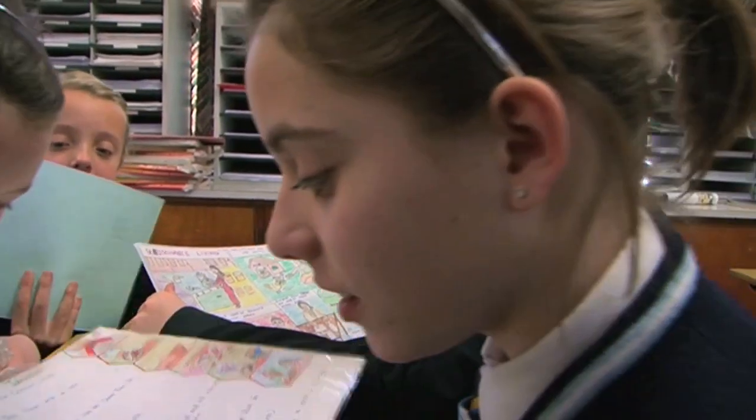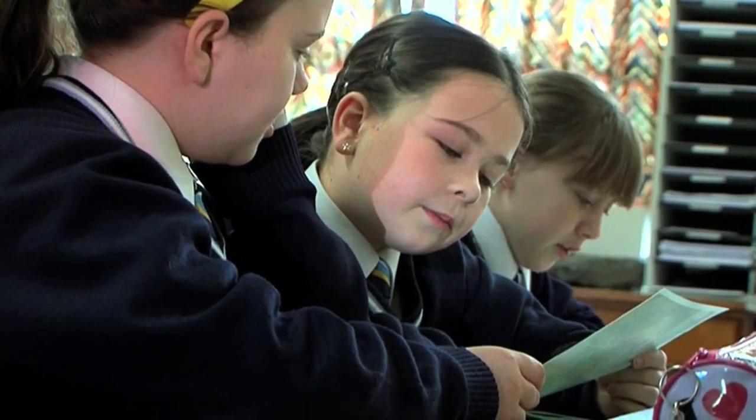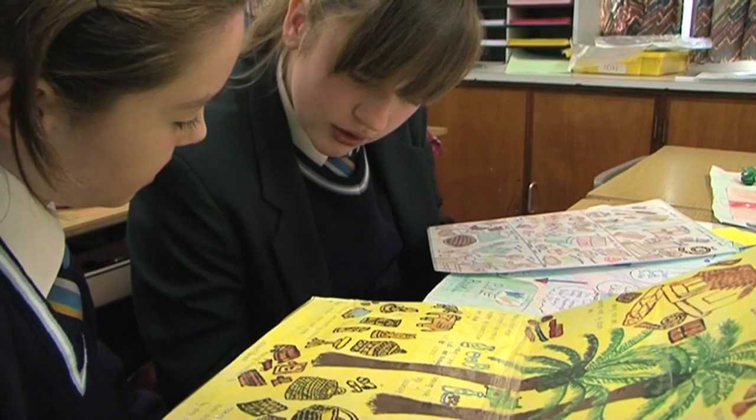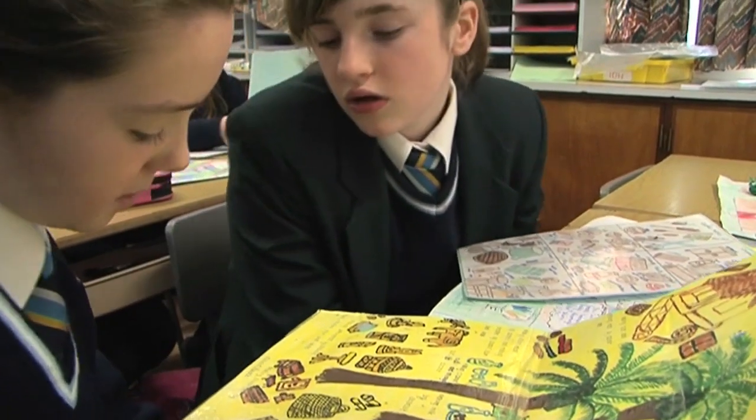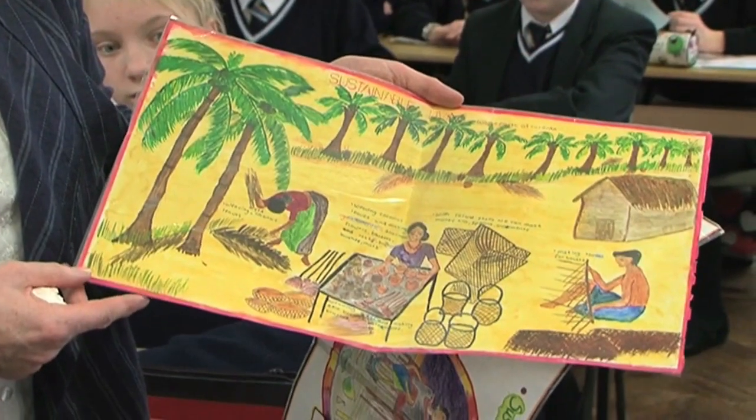Our Year 8 Geography students study sustainable living. We did this as part of a project about three years ago. The work that we received from the college in Sri Lanka was so good that I have now taken their resources and used them every year as part of our sustainable living unit for Year 8 Geography students in the school.